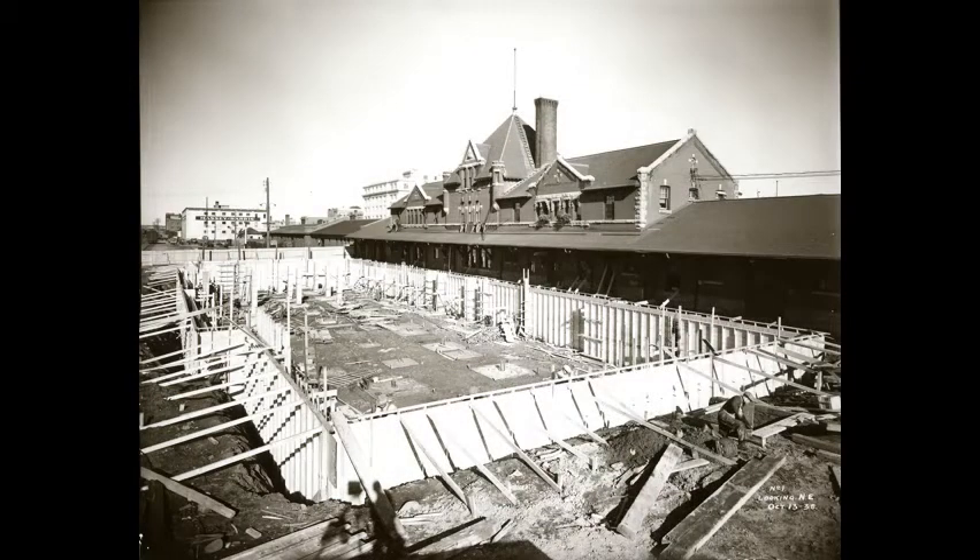The Canadian National Railway Depot on 1st Avenue under construction in 1938. In the background, not yet demolished, is the railway station built in 1910.